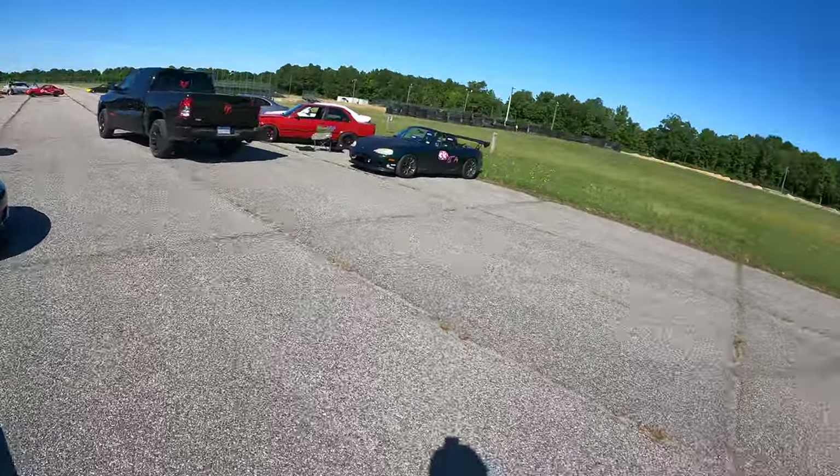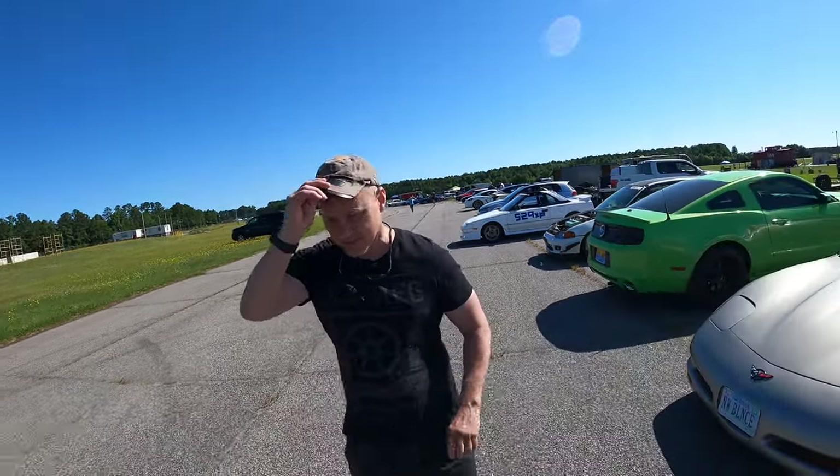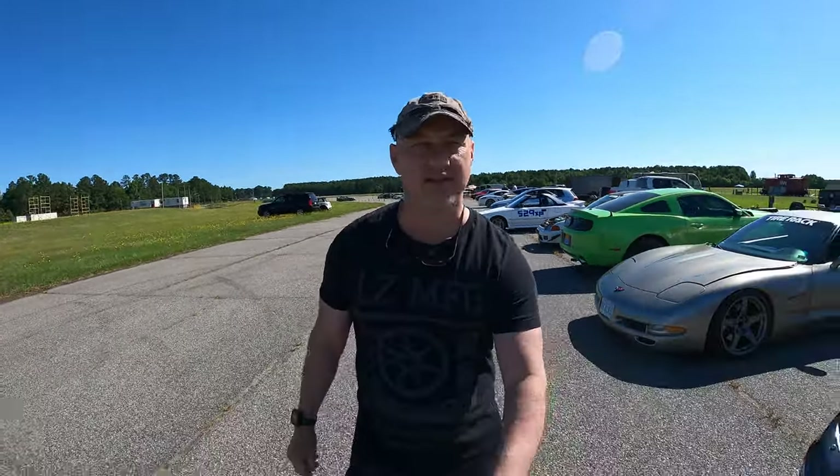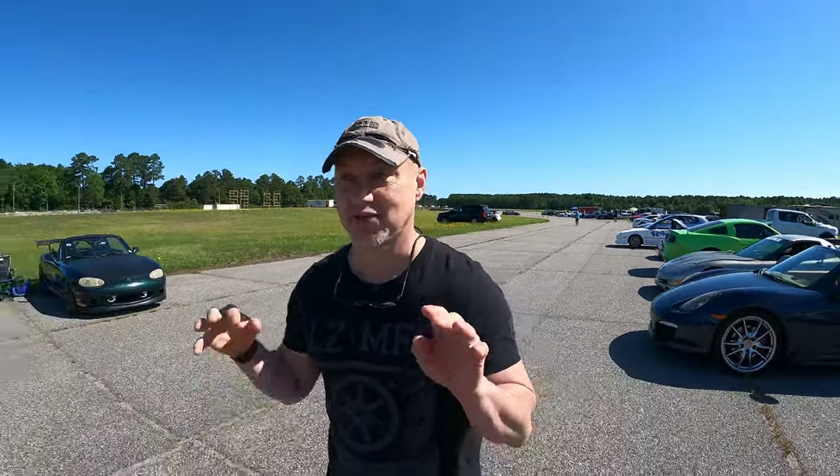107 drivers. We got dad out here — dad co-driving meant he was riding shotgun. He's out here driving for the first time. Look how nervous he is — he's shaking.